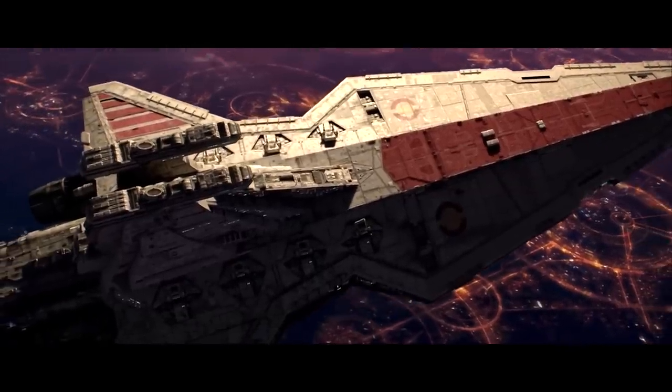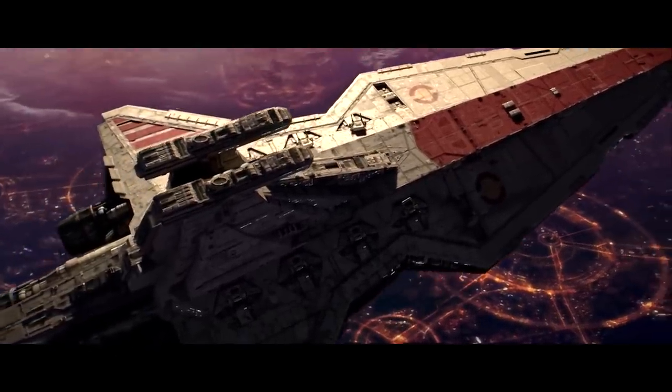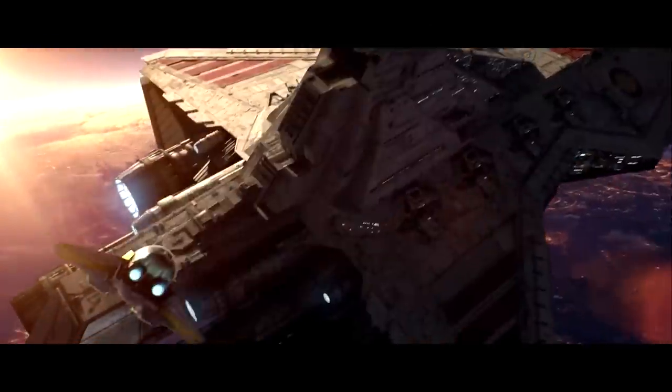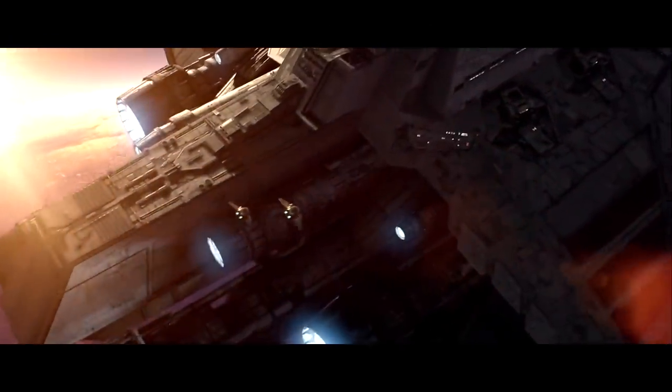While much older, smaller, and lacking the same fleet-destroying firepower that the ISD had, the Venator-class Star Destroyer was smarter, had a more efficient design, and if utilized in the right way, was a lot deadlier as well. In this video, we'll be looking at 10 features of the Venator-class Star Destroyer that makes it one of the best-designed ships in the Star Wars galaxy.